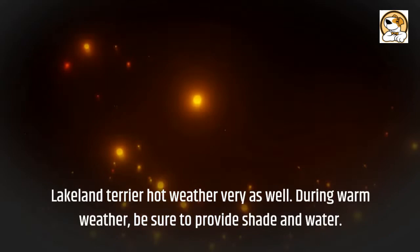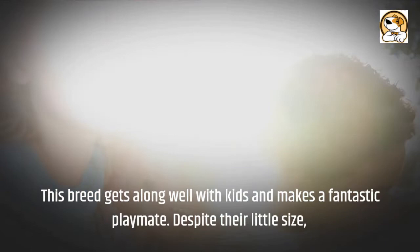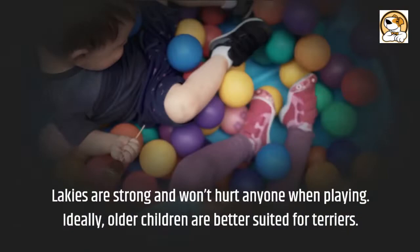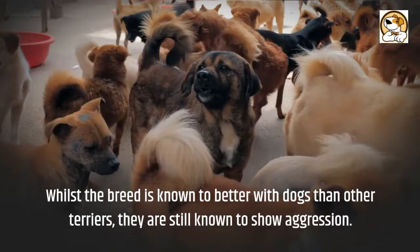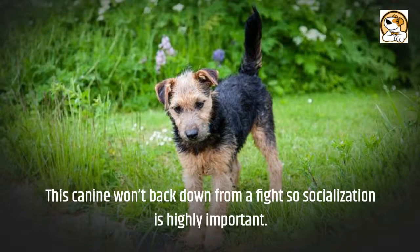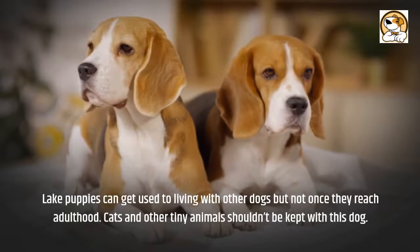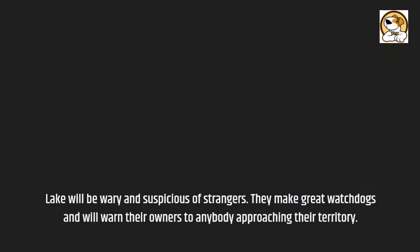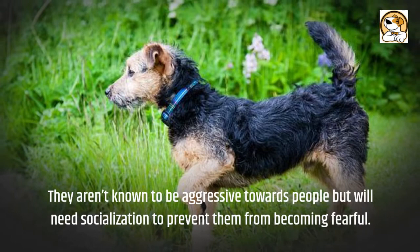Friendliness: this breed gets along well with kids and makes a fantastic playmate. Despite their little size, Lakelands are strong and won't hurt anyone when playing. Ideally, older children are better suited for terriers. Whilst the breed is known to do better with dogs than other terriers, they are still known to show aggression. This canine won't back down from a fight, so socialization is highly important. Lake puppies can get used to living with other dogs but not once they reach adulthood. Cats and other small animals shouldn't be kept with this dog. Lakelands will be wary and suspicious of strangers, but make great watchdogs and will warn their owners of anybody approaching their territory. They aren't known to be aggressive towards people but will need socialization to prevent them from becoming fearful.